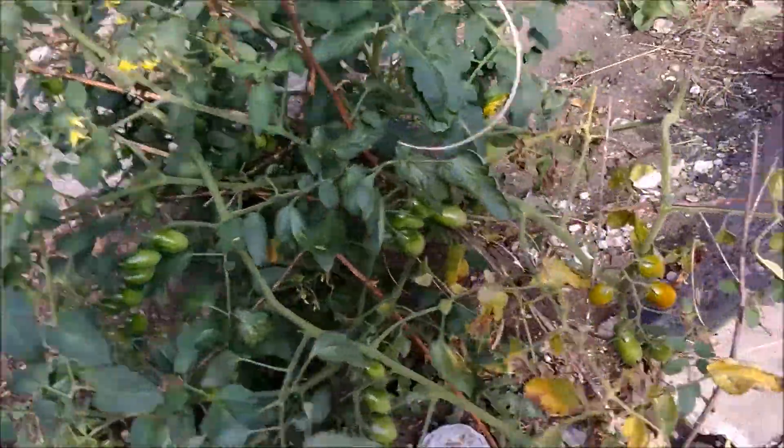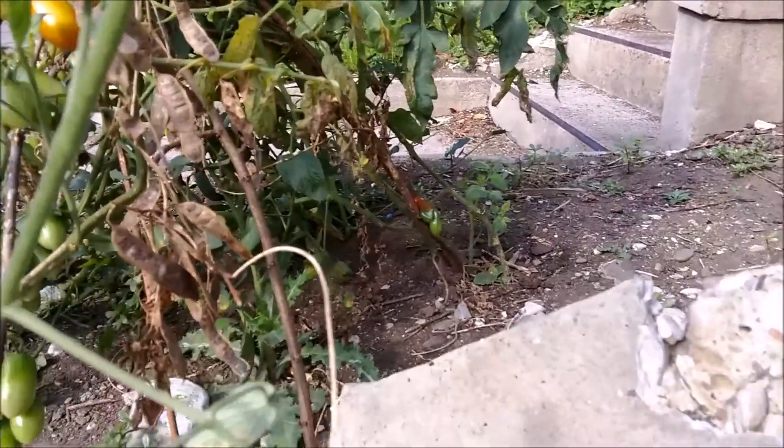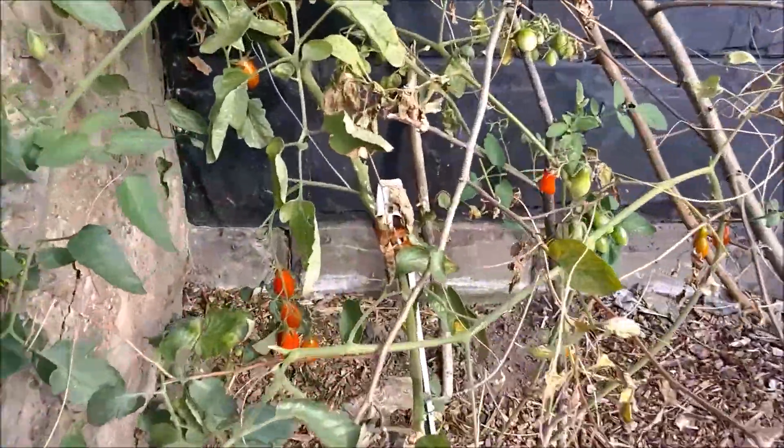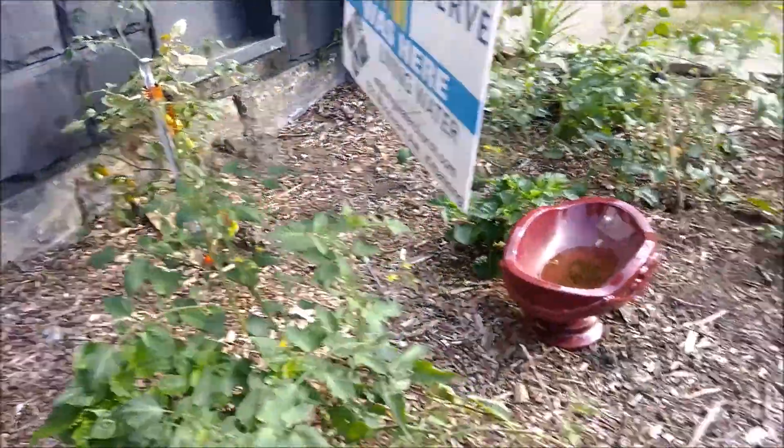Stop here — we've got to check out the community garden. Someone needs to come and start helping us take care of this. Someone needs to start coming and picking some of this produce. Look at how beautiful these tomato plants — they're starting to come in, they're starting to turn red. Some red ones on here, some red ones around the back. Just full of red tomatoes, ready for someone to come and get them.